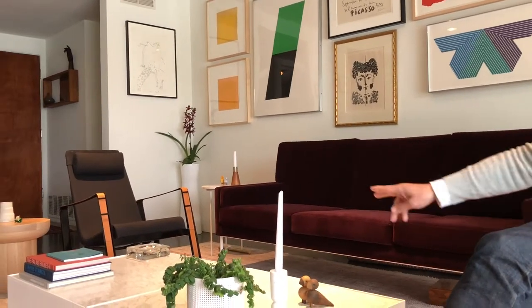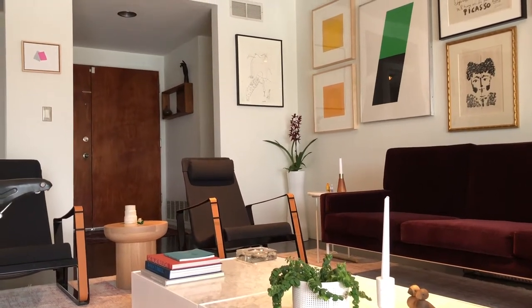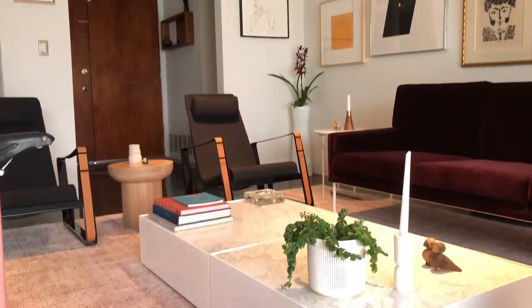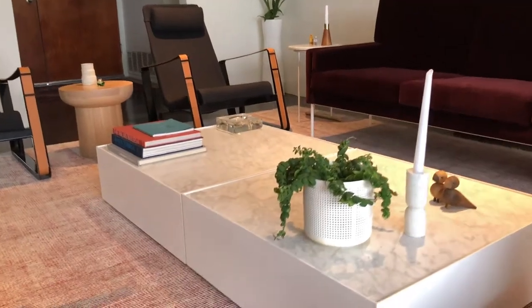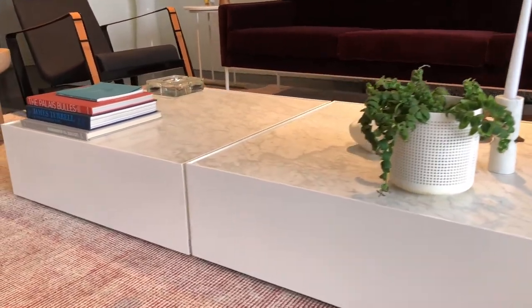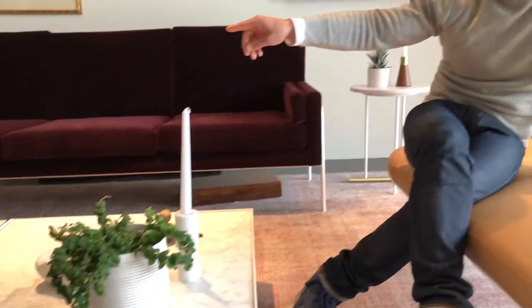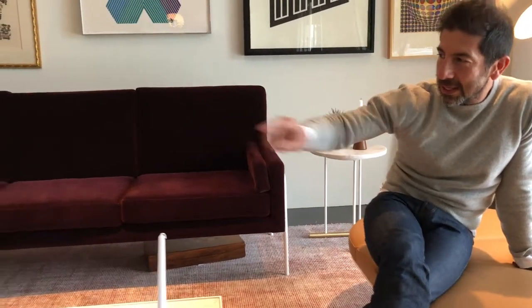We have a trolley sofa here that is part of our collection — also a more recent piece. And these tables, the ballot coffee tables, are very old, been in the collection for maybe 10 to 12 years or so. In between those gray chairs is a dome back coffee table.